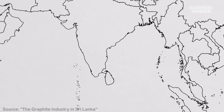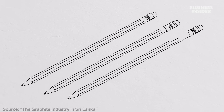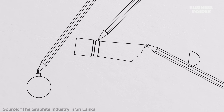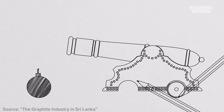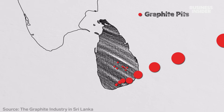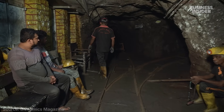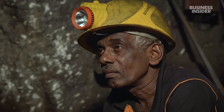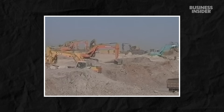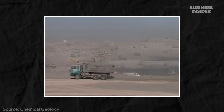Graphite mining in Sri Lanka can be traced all the way back to the 17th century. Its first documented use was for pencils, but by the early 20th century, British colonizers were mainly using it to make bombshells and cannonballs. Back then, there were nearly 3,000 graphite pits in the country. But demand for Sri Lanka's graphite dropped when World War II ended. Then in 1971, the government nationalized the sector, and that led to even more neglect. Meanwhile, China started pouring resources into mining, leaving Sri Lanka in the dust.